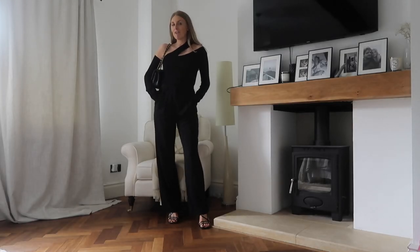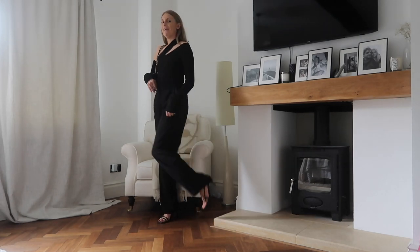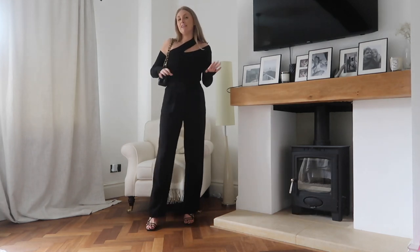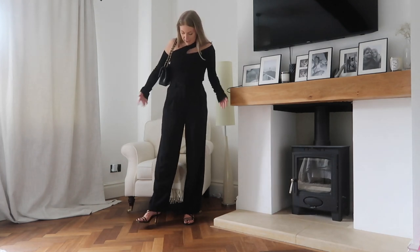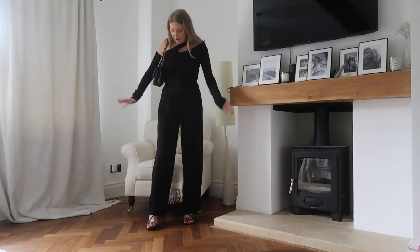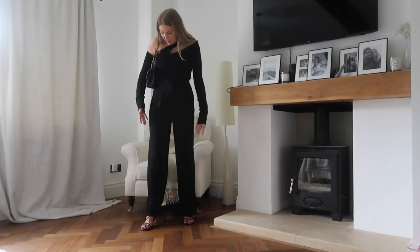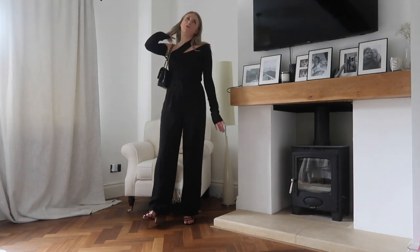Outfit number three — a rare look with me in heels. Don't worry, they're only about an inch high. So these are the trousers on; they're really nice and high-waisted and you can really see the shape of them a bit better here. I did try to steam them but for some reason the steamer was making them more creased, so it is what it is — I'm not getting the ironing board out.